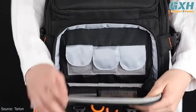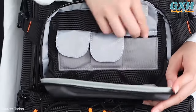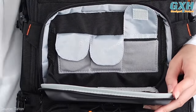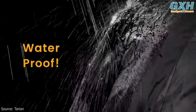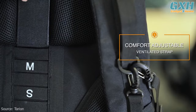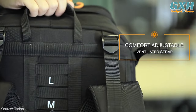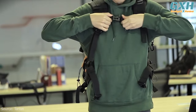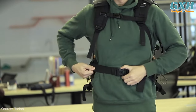An external accessory bag allows you to store extra items such as memory cards, batteries, filters, and more. This bag also comes with a rain cover so your gear stays dry even in wet conditions. The straps are adjustable so you can get the perfect fit every time, no matter what size photographer you are. Not only is this backpack great for carrying around equipment, but it's also very comfortable and looks great.